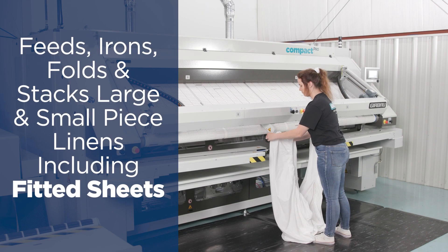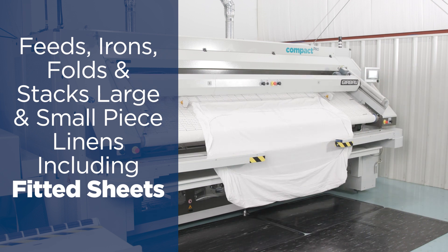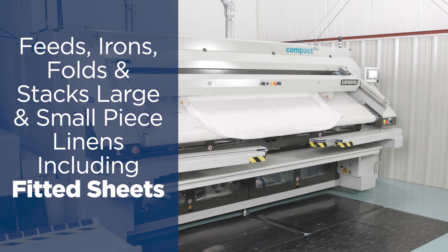The Compaq Pro is a redesigned product of our Compaq Plus. It is a great step into automation with feeding, ironing, folding, and side stacking.